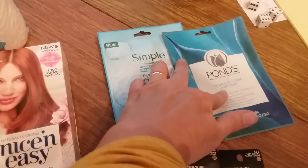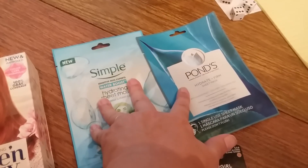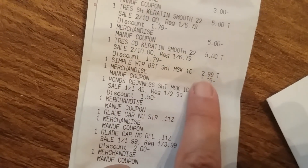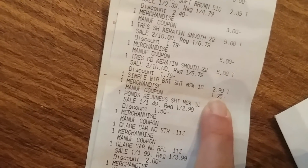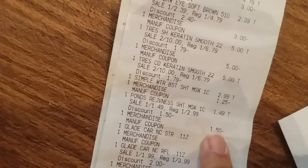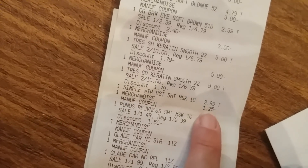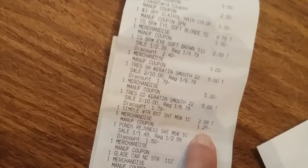Then I did the face masks. They didn't have any clearance ones, but they're still a good deal with the coupon — they're $2.99, buy one get one 50% off, and when you buy two you get $2 in bonus cash. The Simple mask was $2.99 and I used a $1.25 manufacturer coupon from the Kroger coupon booklet that doesn't exclude the mask. The Ponds mask was $1.49 and I used the $1.50 coupon we just got. So I paid $1.74 total and got $2 in bonus cash back — a little money maker.